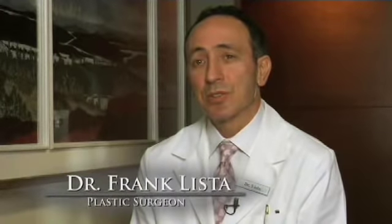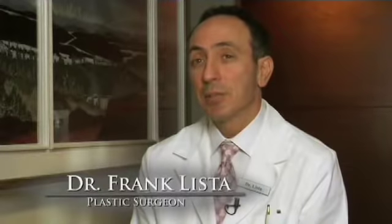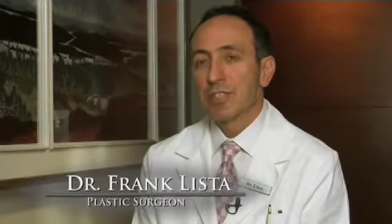Eyelids are probably the most technically challenging operation we do. To make an eyelid look right and not distort it is a really hard operation. It takes a lot of conversation with the surgeon to make sure that the patient knows exactly what they're going to get before they have eyelid surgery.